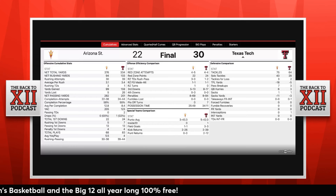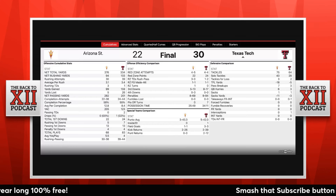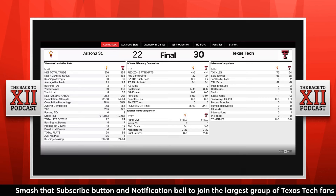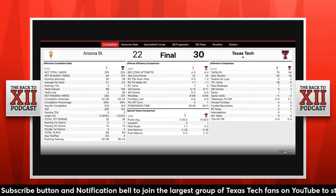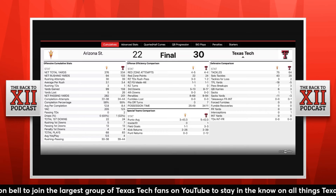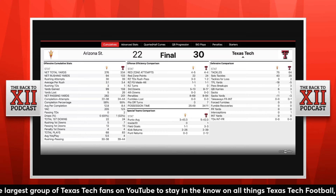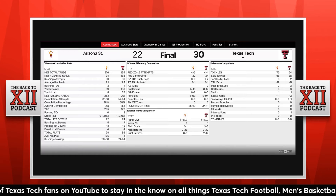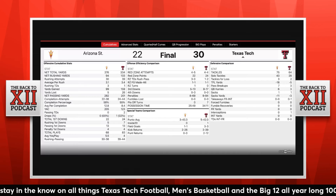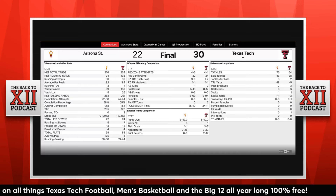Cam Dickey had one of the most impressive runs I've seen by a true freshman in a situation where you were trying to milk the clock. It was about third and 10 plus, and Cam Dickey made two guys miss, got out to the outside for a 16-yard gain, and really milked some clock off for the Red Raiders to get this 30-22 victory against Arizona State.